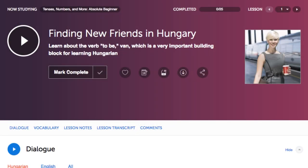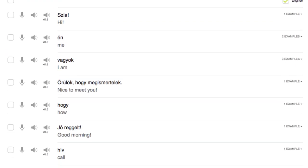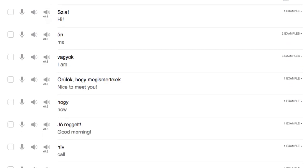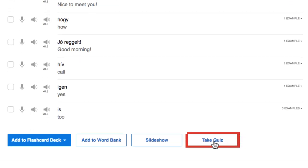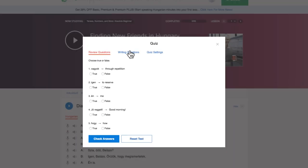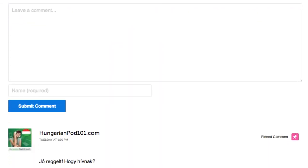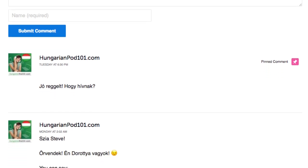Number two: take the writing quizzes. With every lesson you get review quizzes to help you master what you've learned. Just scroll down to the vocabulary section or click on vocabulary. Click on take quiz and then click on writing questions. Number three: leave a comment on the lesson. After you're done with a lesson, be sure to use what you've learned — whether a new word or a grammar point. Leave a comment in the comment section and our teachers will review it and give you feedback.